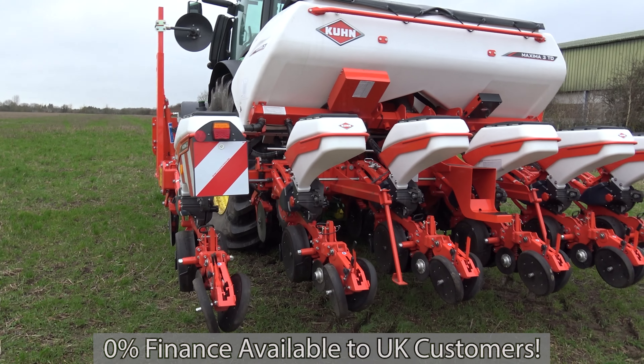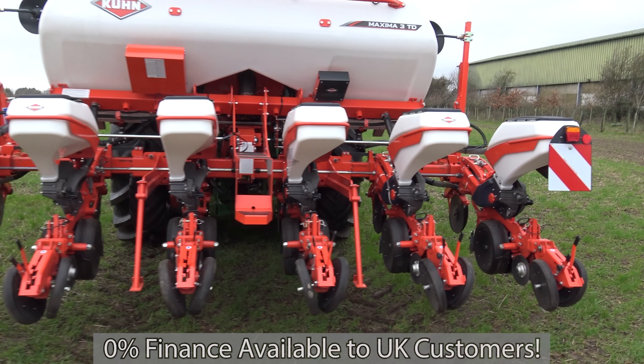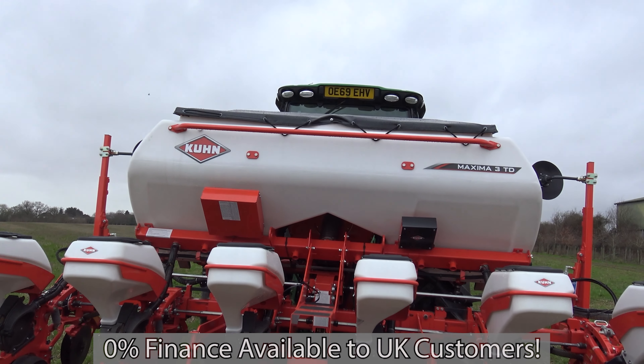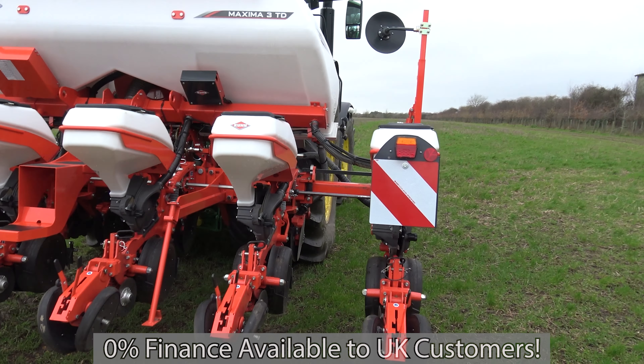This drill is in stock and ready to go for the price of £31,900 plus VAT. As shown throughout this video, there is 0% finance available to UK customers.